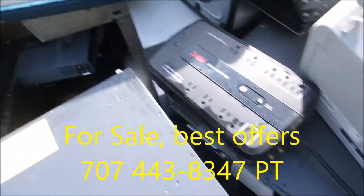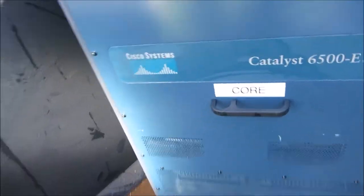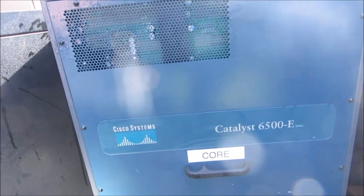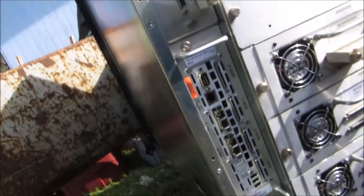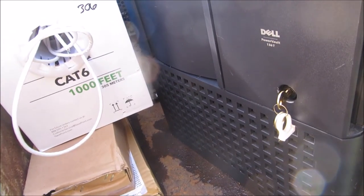Okay, we got lots of printers, and this thing here — Catalyst 6500E. There's a Dell 136T PowerVault.